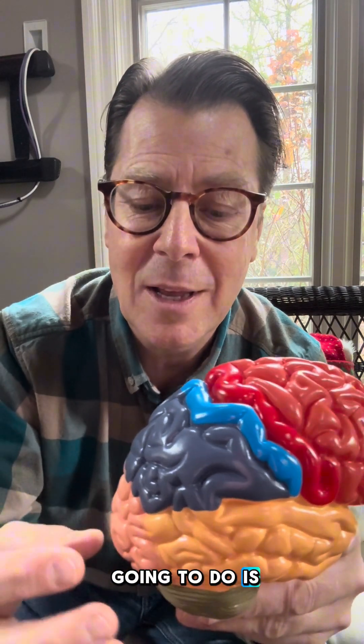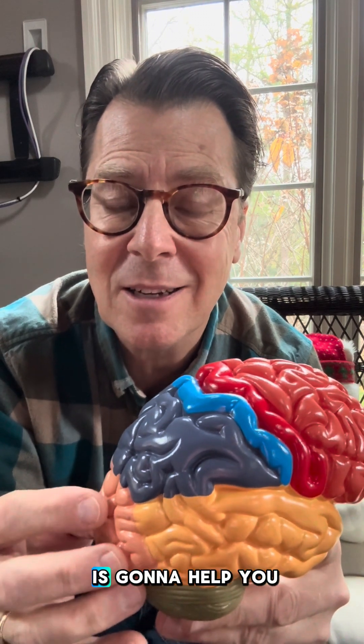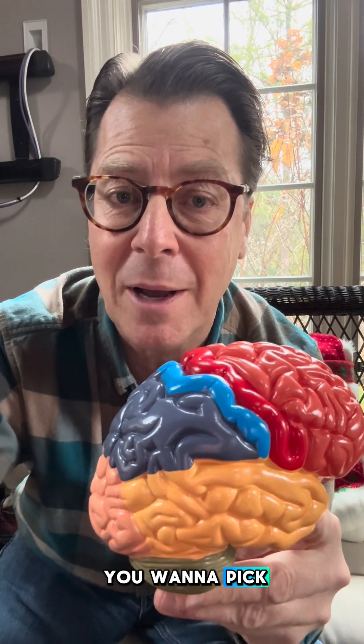Once the frontal lobe helps you make that decision, you're going to go up to the ice cream truck and look at the ice cream cone. Your occipital cortex, where your vision is, is going to help you interpret what you see so you know which ice cream bar you want to pick.